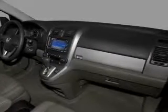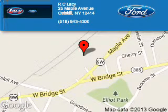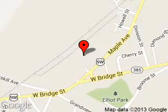Call or click to contact us. RC Lacey is dedicated to doing everything possible to ensure that the experience you have selecting your next vehicle is a pleasant one. We are located at 25 Maple Avenue, Catskill, New York, 12414.